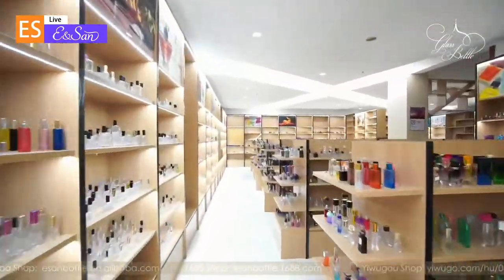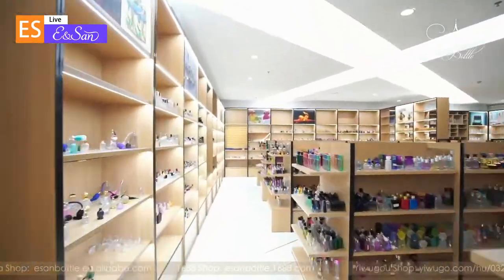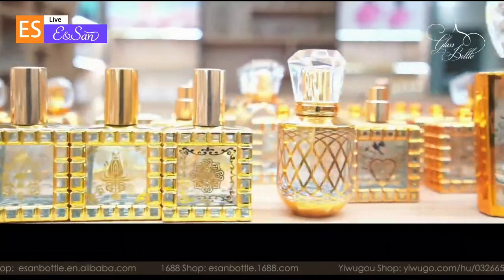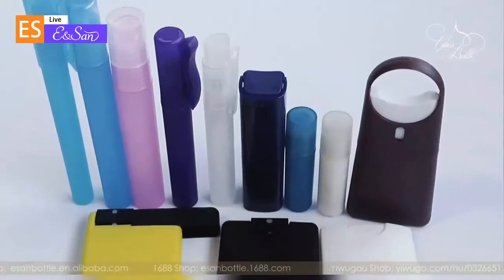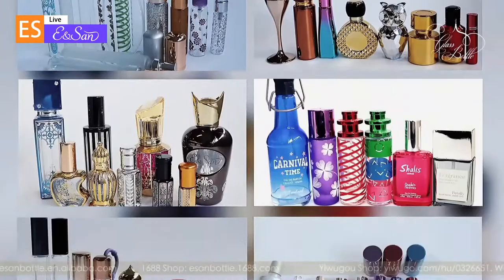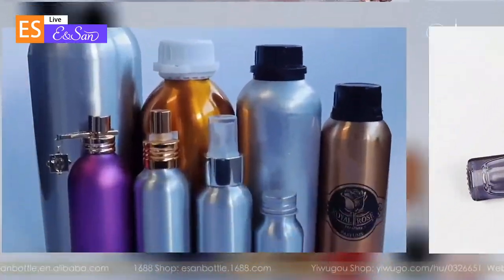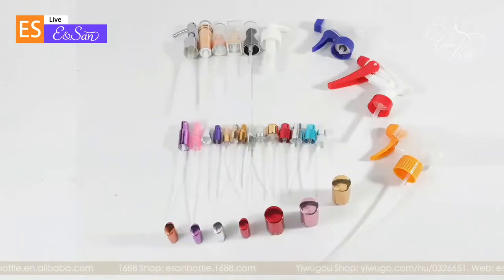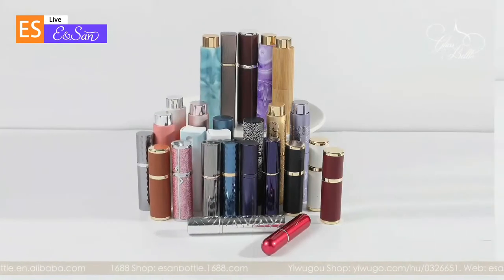Our main products include personalized glass bottles, essential oil bottles, display bottles, roller ball bottles, fragrance bottles, spray color perfume bottles, travel aluminum perfume bottles, car perfume bottles, and plastic bottles.